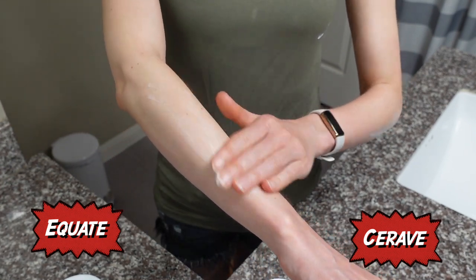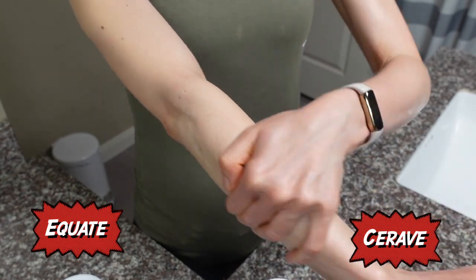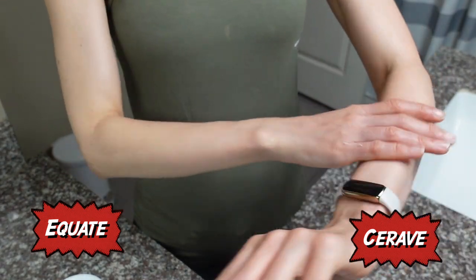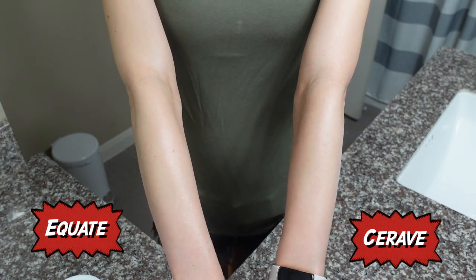Long-term, you may find that the CeraVe moisturizing cream provides more long-lasting hydration compared to the Equate version, which can be especially important if you have an underlying dry skin condition like eczema. But if you don't and you just like CeraVe cream but want to save money, go with the Equate. It's a lot less expensive — we're talking close to $5. You can get these at Walmart. Money is tight, so save yourself the money. I don't really think that you're going to notice any difference whatsoever.